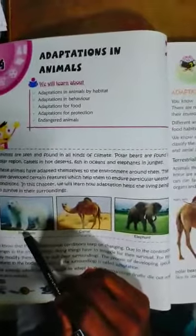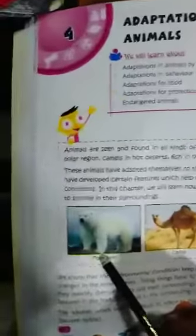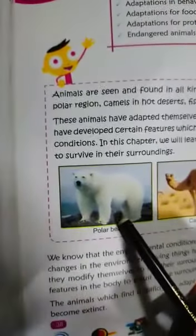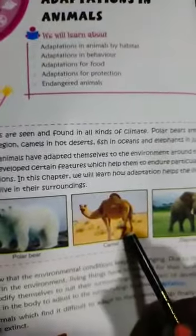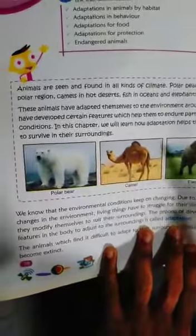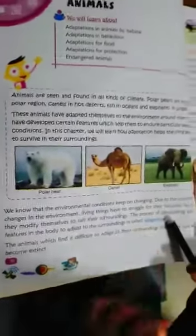Adaptation means the process of developing special features in the body to adjust to the surroundings — that is called adaptation. See the diagram carefully: polar bear in snow regions, camel in desert areas, elephant in forest. This is what adaptation means — the process of developing special features in the body to adjust to the surroundings.